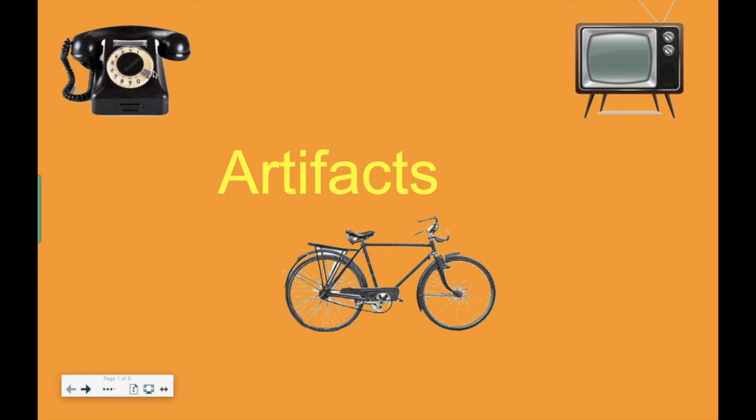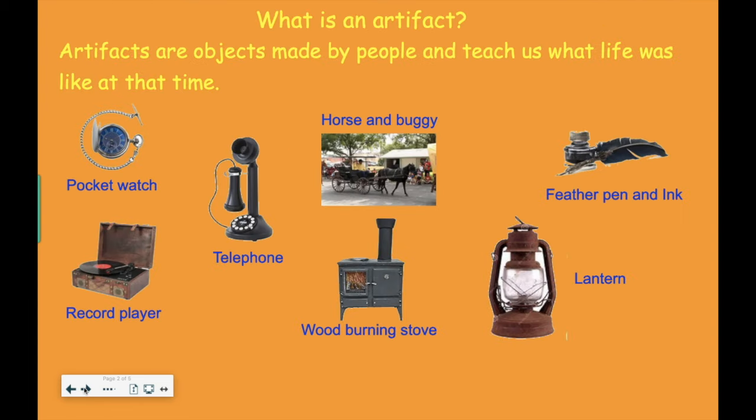This one is actually a telephone. Over here, we have a television. And here, we have a bicycle. We have all of those things today, but they look different. Things change over time. So what is an artifact? Artifacts are objects made by people and teach us what life was like at that time — the time when they were made.